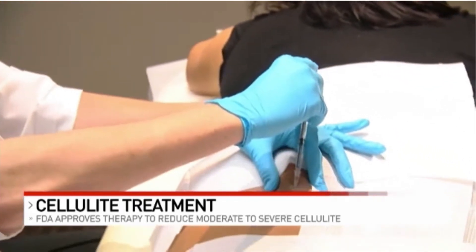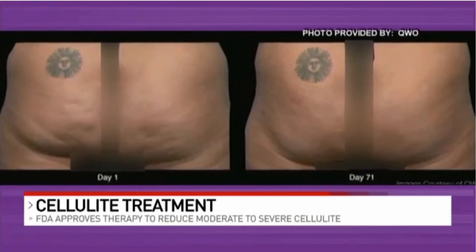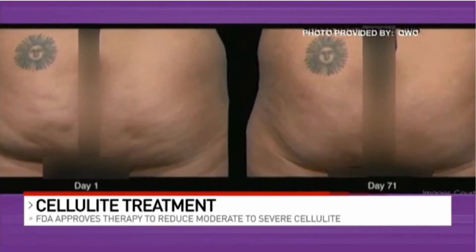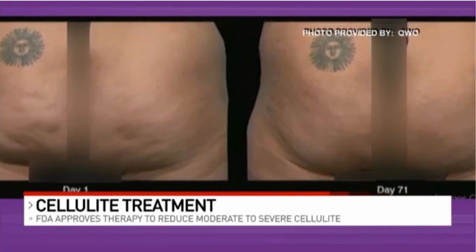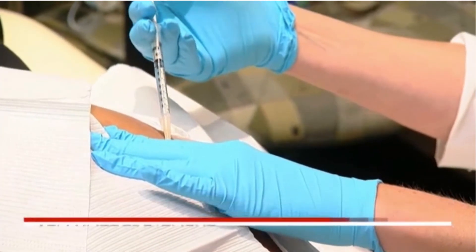Within weeks, both women are hoping for results similar to photos provided by Ohio's Advanced Cosmetic Surgery and Laser Center and Qwo. As for how long it lasts, we believe that it may be permanent, but what we can say on label is that it's a year.